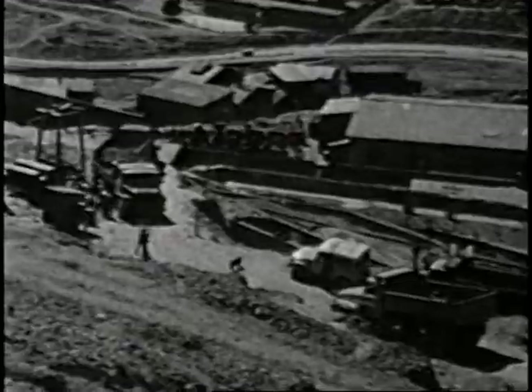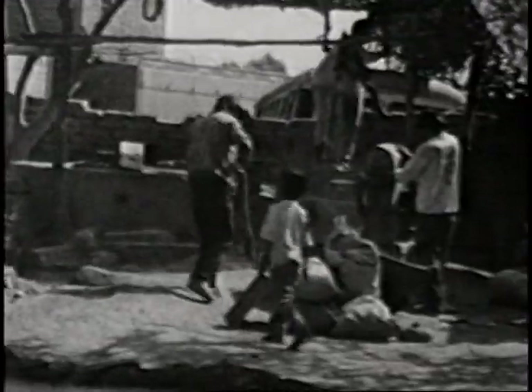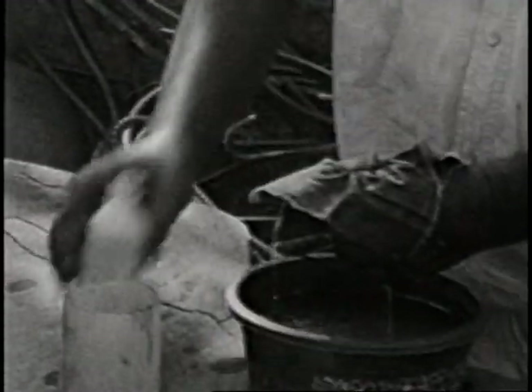The condition: one miner stays inside maybe two weeks before going up. Pay is 30 bolivianos a day minimum, maximum 150 bolivianos. They go up maybe 200 meters — 20 levels, each level between 15 and 20 meters.